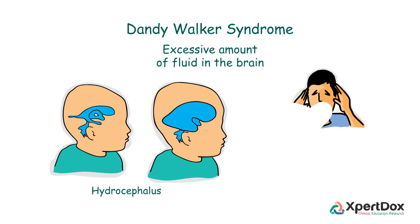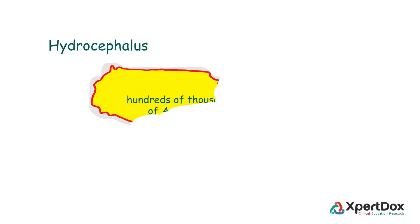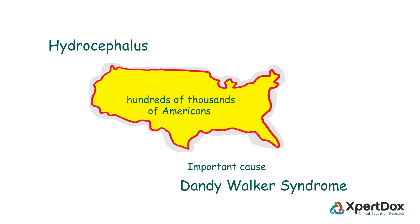Adults and older children experience headache, impaired vision, cognitive difficulties, loss of coordination, and incontinence. Hydrocephalus affects hundreds of thousands of Americans, and Dandy-Walker Syndrome is one of its important causes.